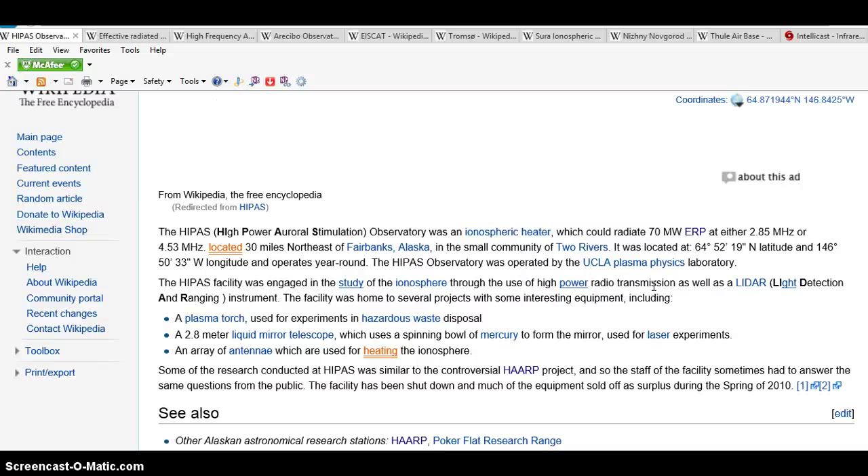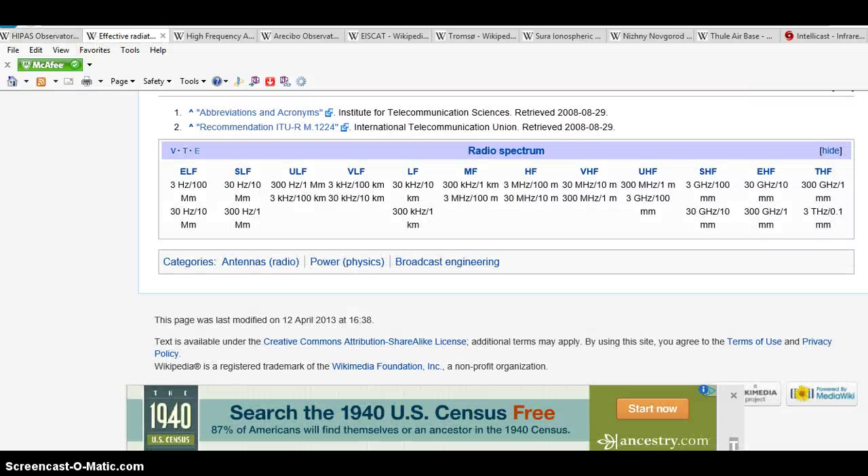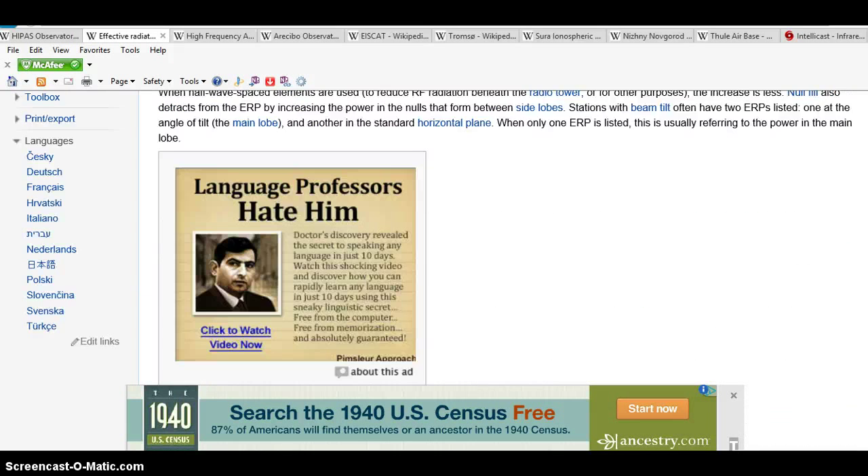Some of the research conducted at HIPAS was similar to the controversial HAARP project, and so the staff sometimes had to answer the same questions from the public. The facility has been shut down, with much of the equipment sold off as surplus during the spring of 2010. Basically it was sold off to HAARP.